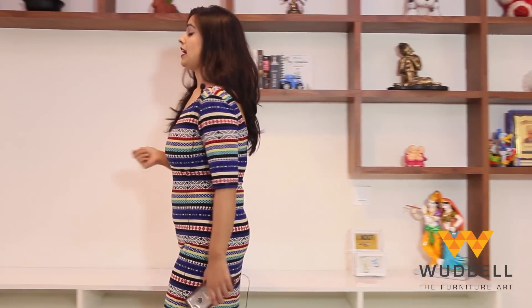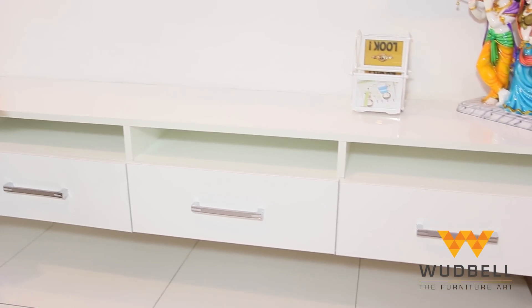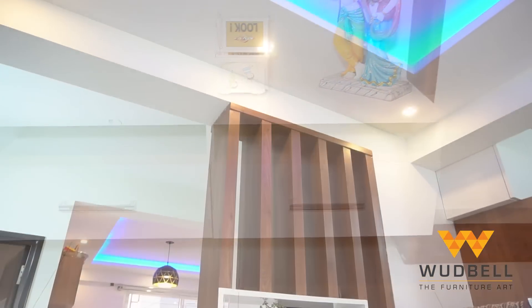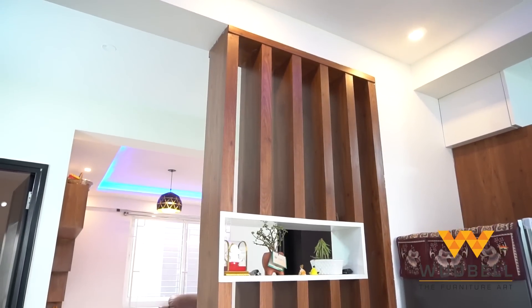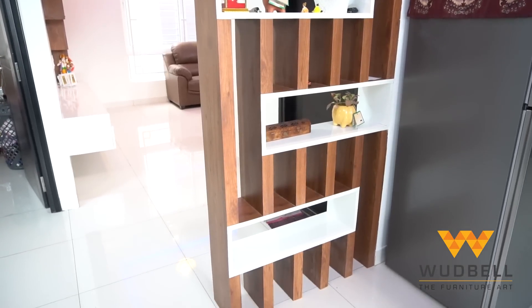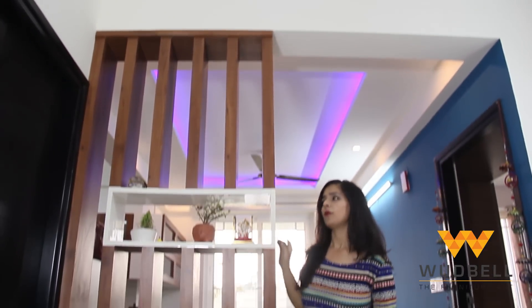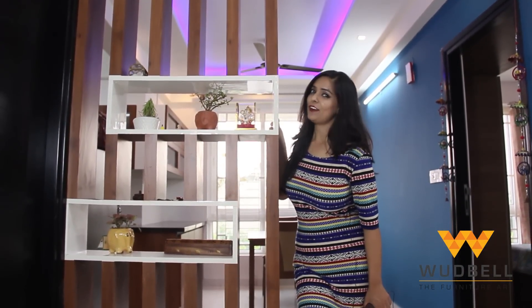Here we have multiple racks present to satisfy our client's basic needs and fulfill his requirements. Just below the shelves we have the TV unit with a hanging base. The best part about the hanging base is that you can clean the floor easily. Between the living room and the dining room we have this beautiful partition of walnut and white color.